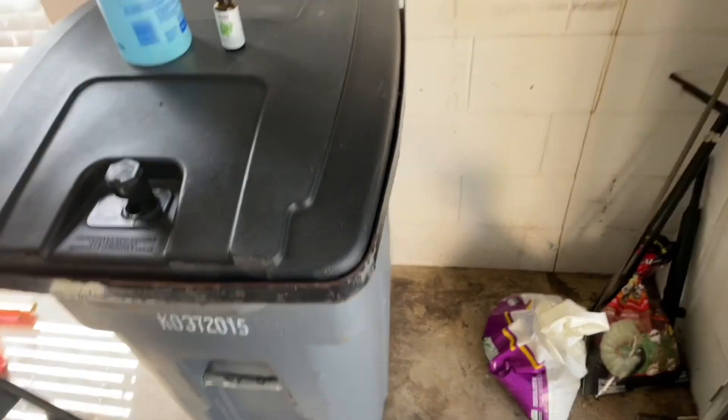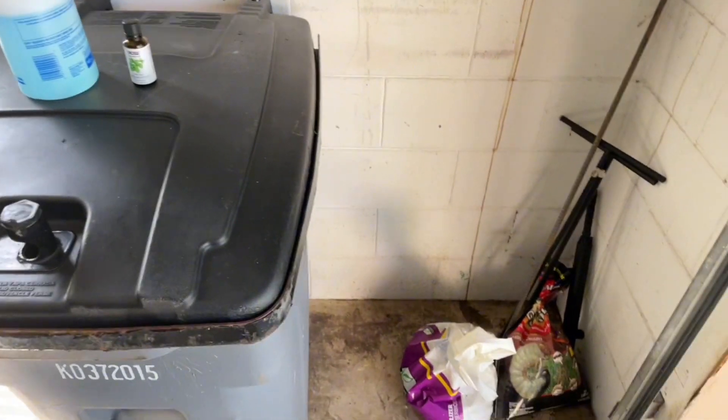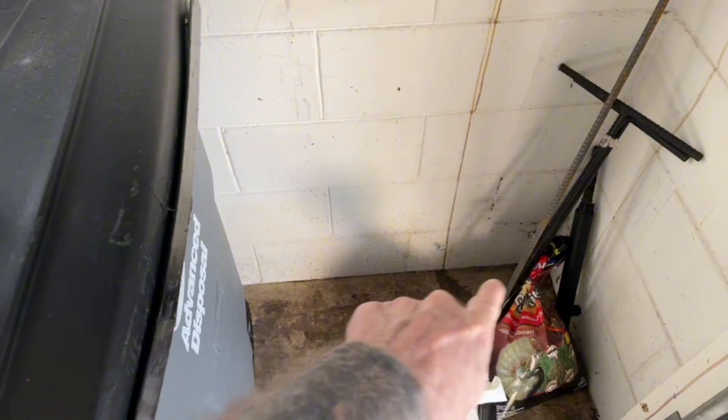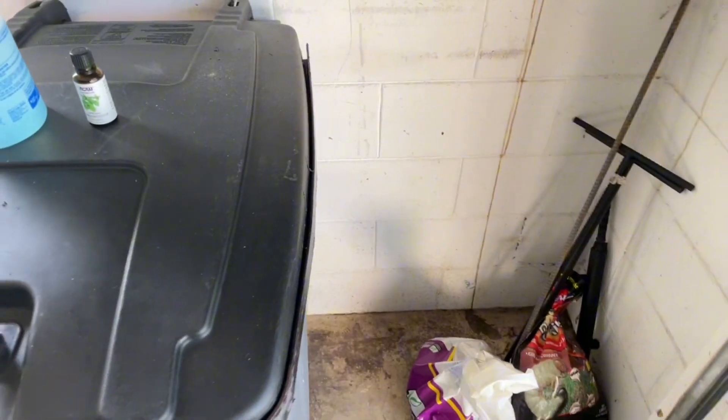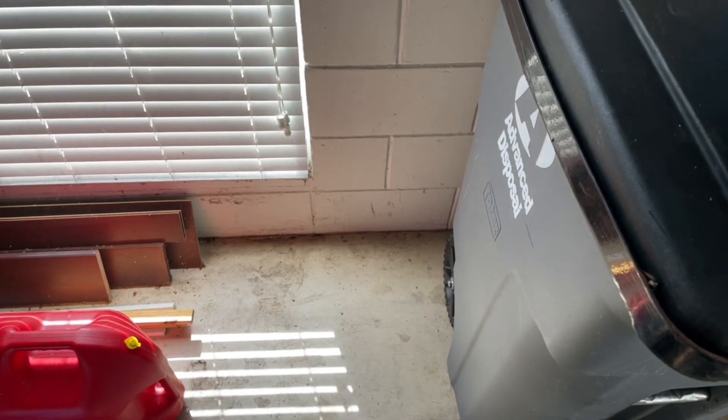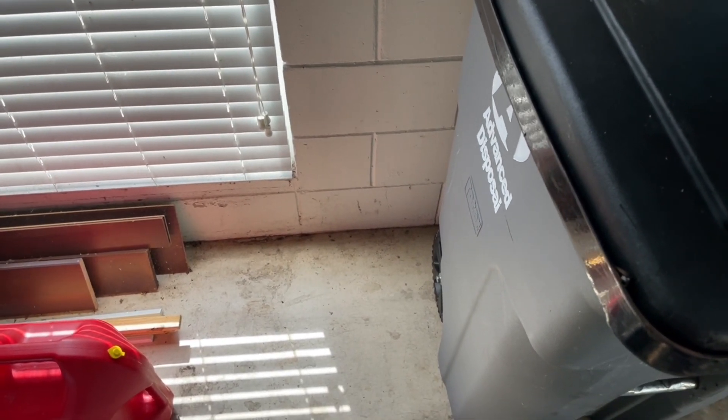Hey everybody, I wanted to share something with you. Several weeks back I started noticing that I was getting mouse droppings in my garage. The weather's starting to get a little cooler here in Florida, and I noticed it and I started kind of sweeping them out. And then every couple of days I'd see more.